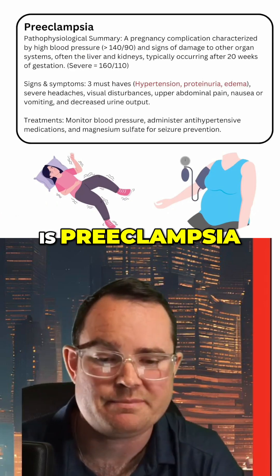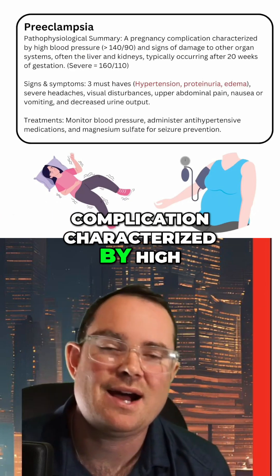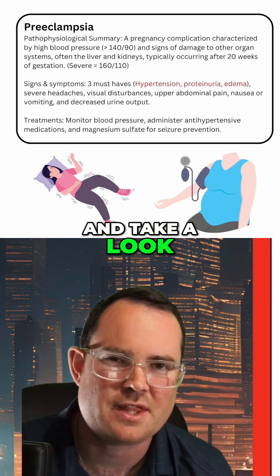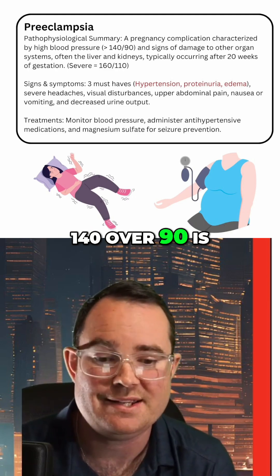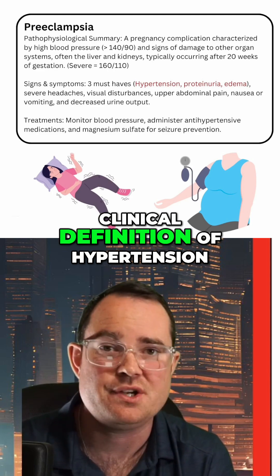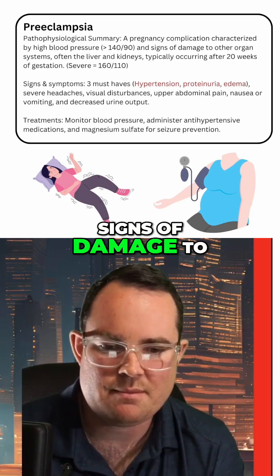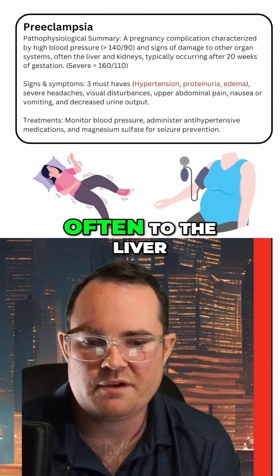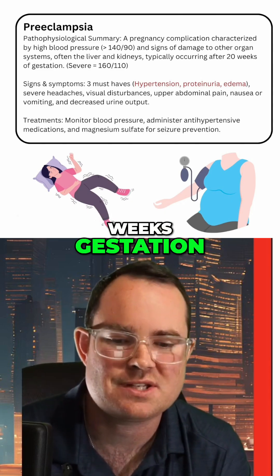Preeclampsia is a pregnancy complication characterized by high blood pressure. The clinical definition of hypertension, especially with pregnancy, is 140 over 90. It also involves signs of damage to other organ systems, often the liver and kidneys, typically occurring after 20 weeks gestation.